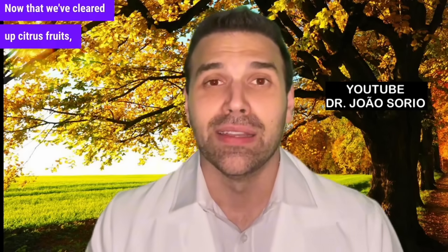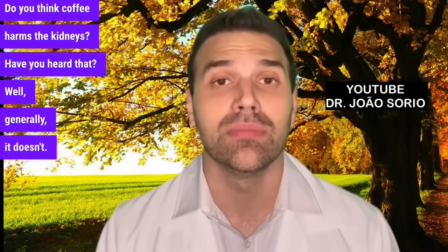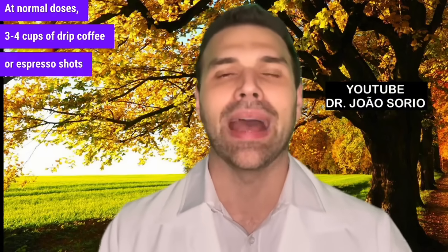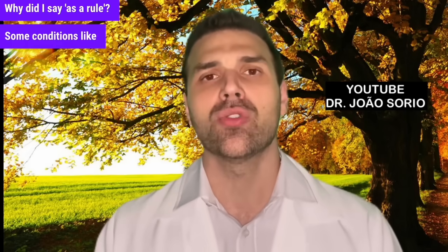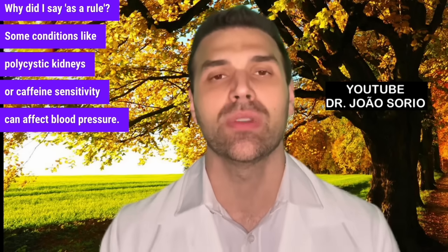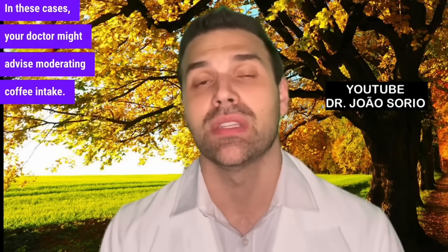Now let's talk about coffee. Do you think coffee harms the kidneys? Generally, it doesn't. At normal doses — three or four cups of drip coffee or espresso shots — it won't harm your kidneys. However, some conditions like polycystic kidneys or caffeine sensitivity can affect blood pressure, and in these cases your doctor might advise moderating coffee intake.